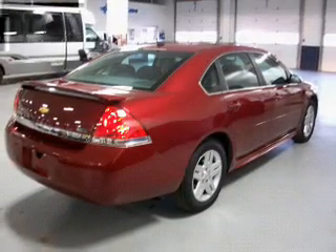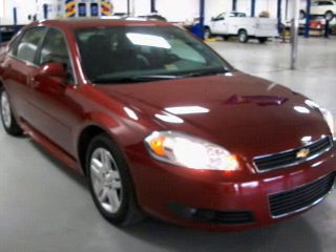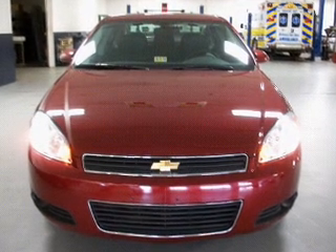That are included in this vehicle: air conditioning, power door locks, power windows, power steering, cruise control, power mirrors, an AM FM stereo with a CD player, and an adjustable tilt steering wheel.